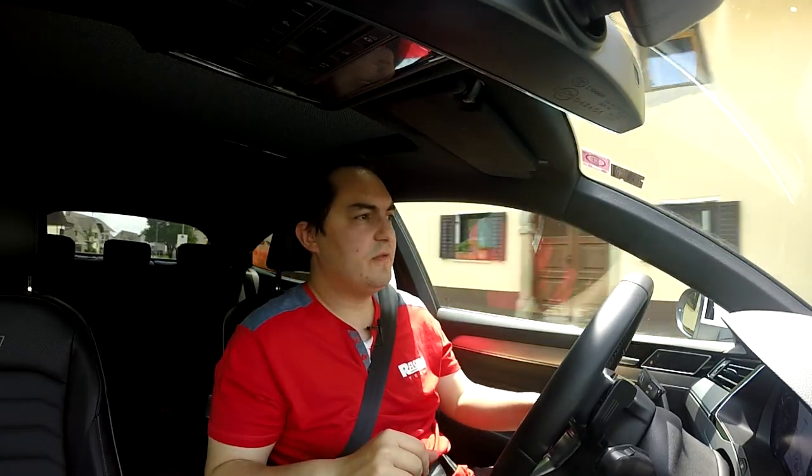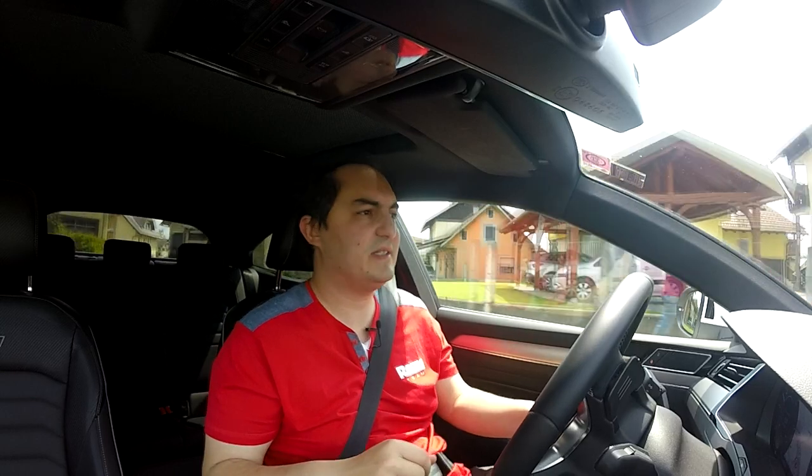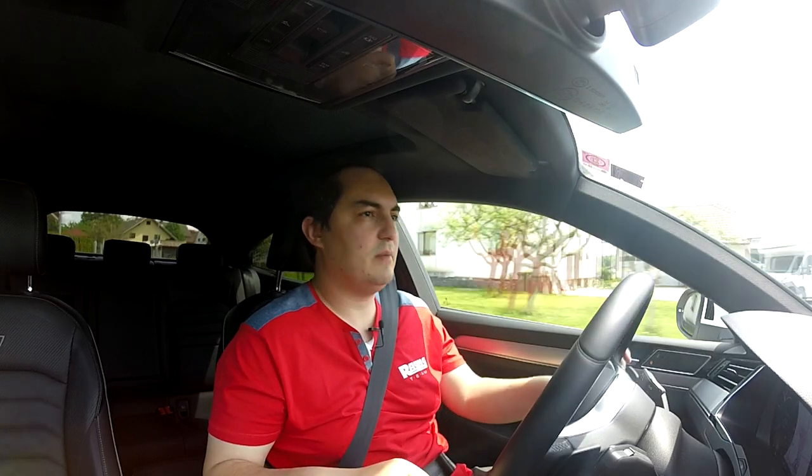You've got this big panoramic roof which you can open and close, and you've got a mesh over the top, which is quite a good idea because otherwise the car gets even hotter. And you've got this bigger infotainment screen which now does not have any physical buttons anymore. Which is lovely. Not.